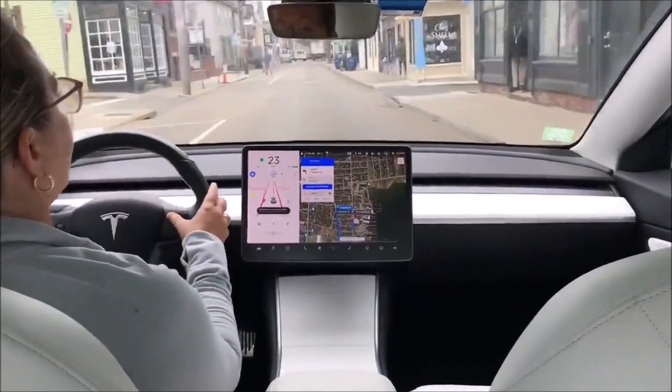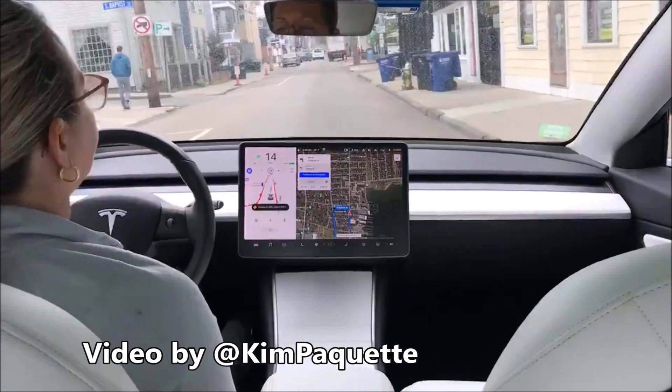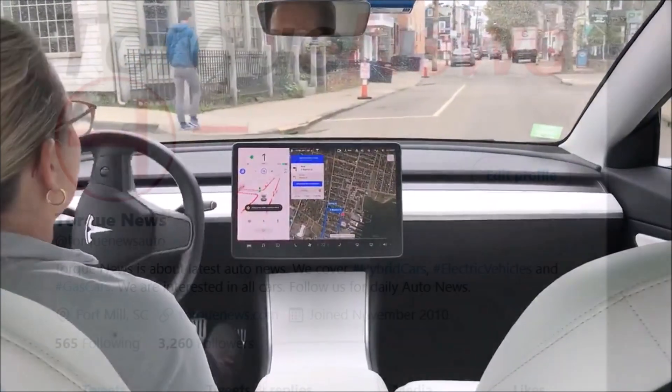Tesla Full Self-Driving folds the mirrors on narrow streets and struggles a little bit for test drivers when making tight left turns.